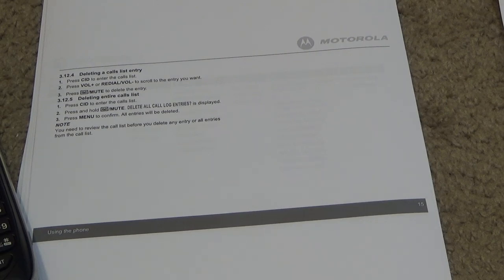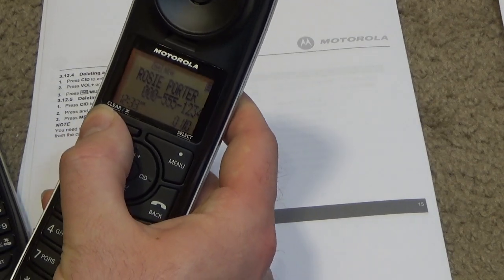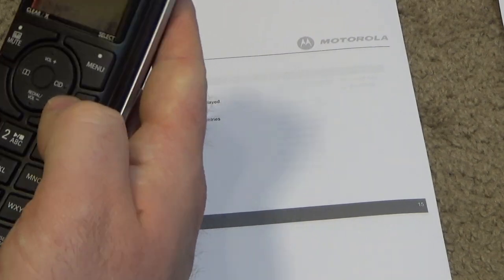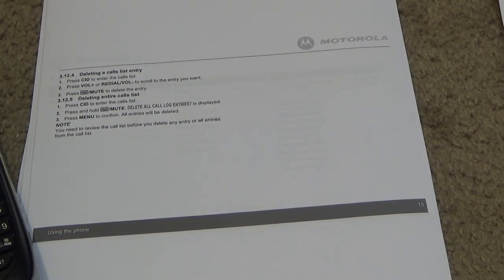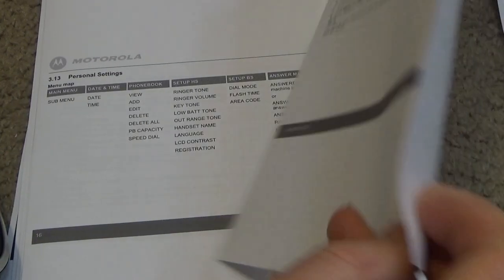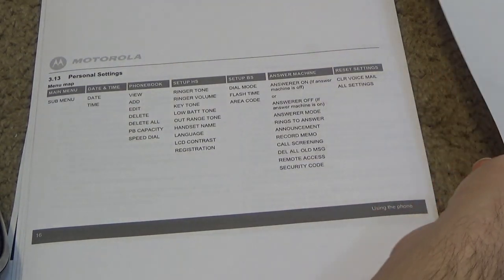I'm not really understanding the note in the manual, because I did not have to review all the entries before deleting. This handset has four missed entries and if I go in and delete them all, they seem to clear out just fine. I don't know why it says I have to review the list before I can delete entries — unless they just mean you have to open it first, which is kind of a given.